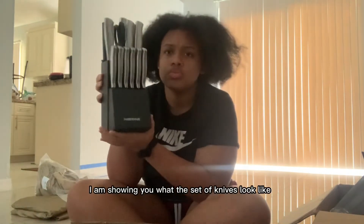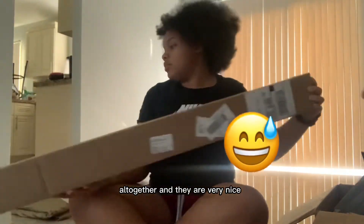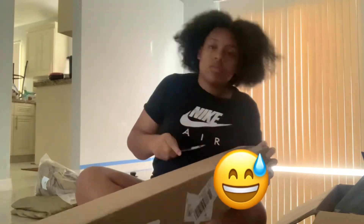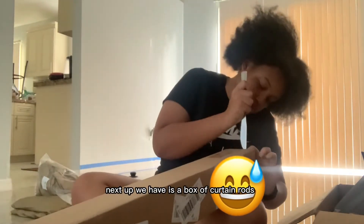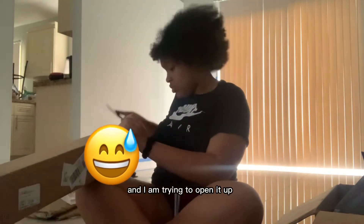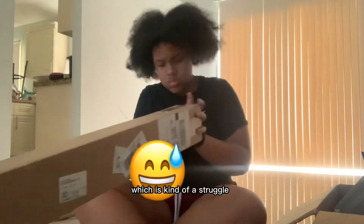Right here I am showing you what the set of knives looks like all together, and they are very nice — you should really go buy them. Next up we have a box of curtain rods and I am trying to open it up, which is kind of a struggle.